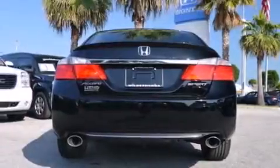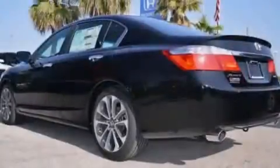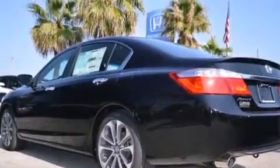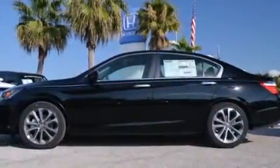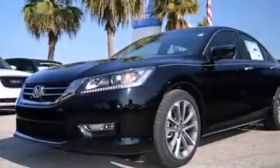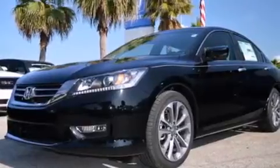Features include Bluetooth cell phone integration, a low tire pressure indicator, aluminum wheels, a CD player, a leather-wrapped steering wheel, rear curtain airbags, rear seat childproof door locks, air conditioning, cruise control, and a rear-view camera.